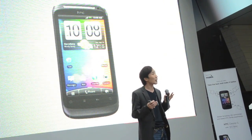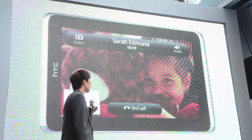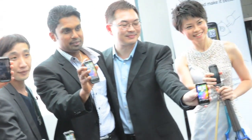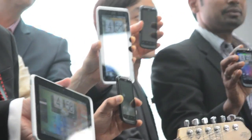It also has a front-facing 1.3MP camera. Other features include an internal GPS antenna as well as Bluetooth 3.0 and WiFi connectivity. The HTC Flyer will be available in May at Maxis Centers and other electronic retail outlets for RM2,499.